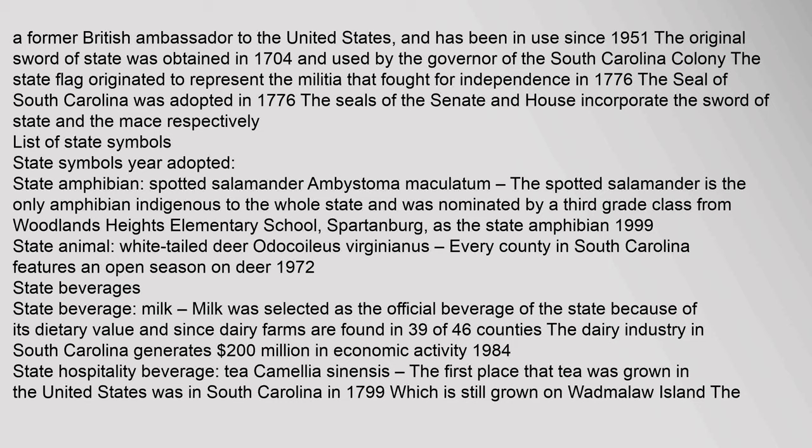List of state symbols. State amphibian: spotted salamander, Ambystoma maculatum. The spotted salamander is the only amphibian indigenous to the whole state and was nominated by a third grade class from Woodlands Heights Elementary School in Spartanburg as the state amphibian. Year adopted: 1999.